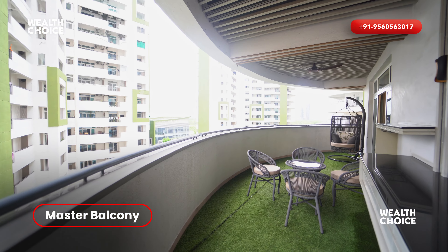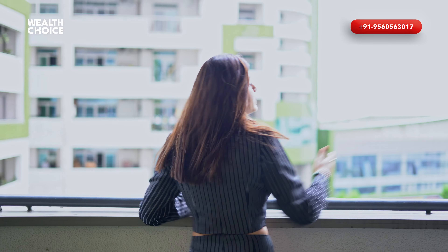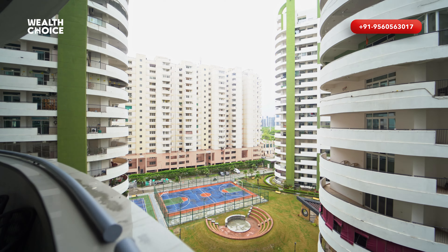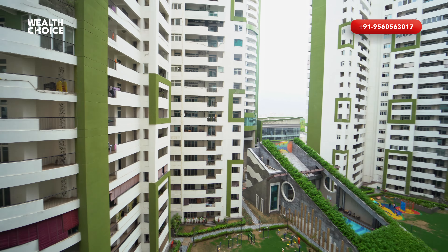The master balcony is so beautiful and spacious. In an oval shape, you can get a 180-degree view — you can see to the right, to the left, and in every direction. You can see different views. It has a beautiful garden view.